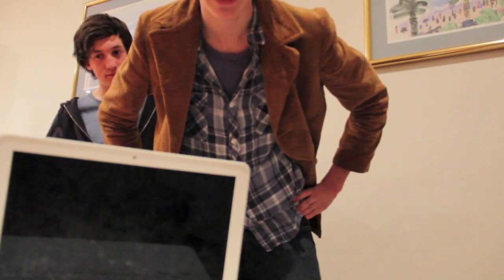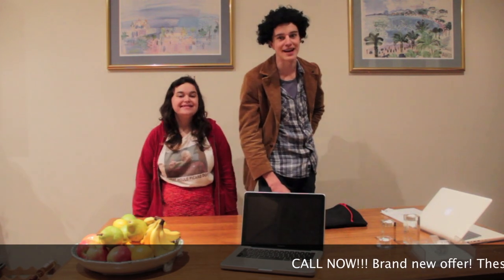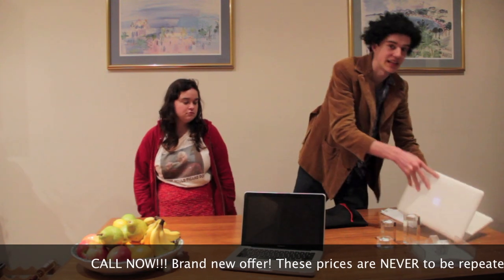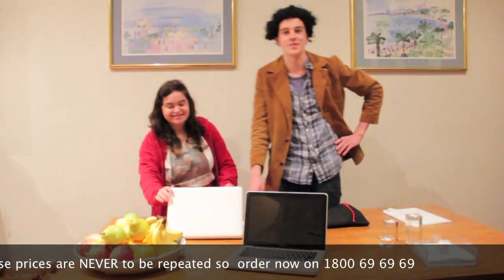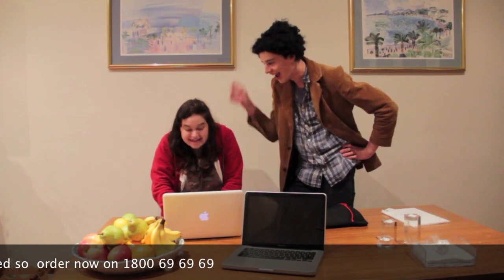And that's a happy customer! All right guys, we met Jenny here before, and as we know she really struggles with scanners. This is Jenny's actual laptop scanner — she received it a week and a half ago from us. Jenny, how do you like it? It's great. And what do you like about it? Its simplicity.